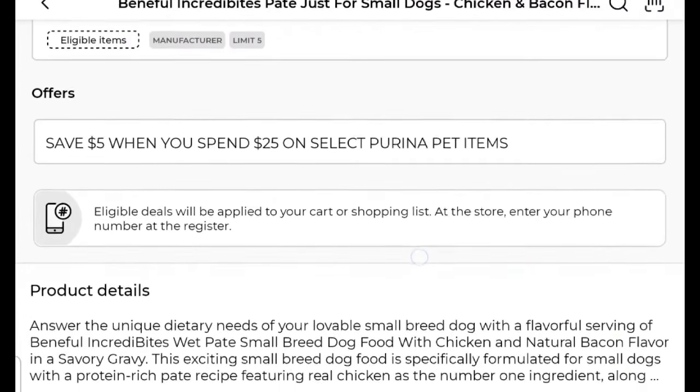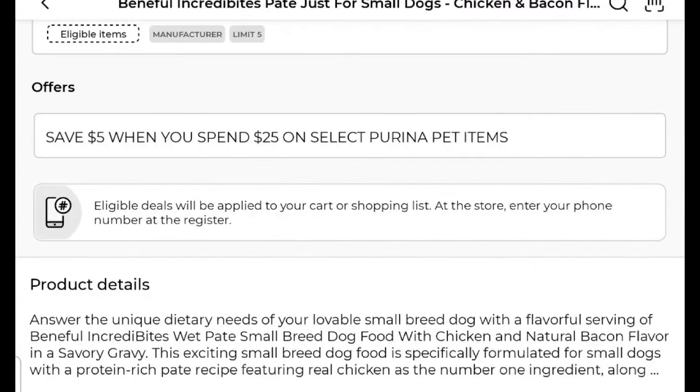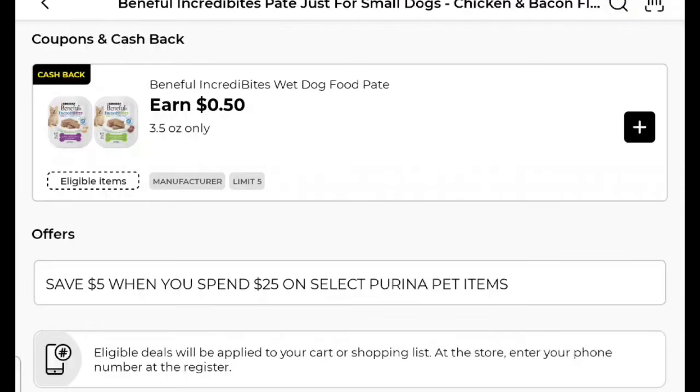We have an offer on Purina — save $5 when you spend $25 on select Purina pet products. We've got a ton of Purina earns and coupons that you can mix and match with these. The little $0.50 earns are back on the $1.35 Beneful Incredibites wet dog food, and I think you can use that five times. So there you go — that's part of your save $5 when you spend $25.